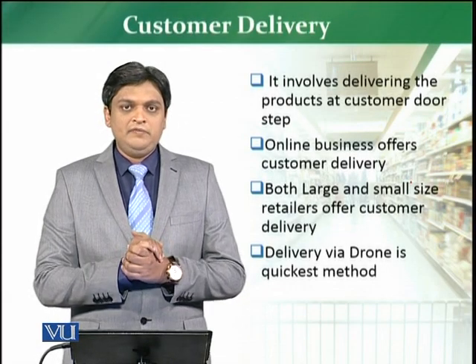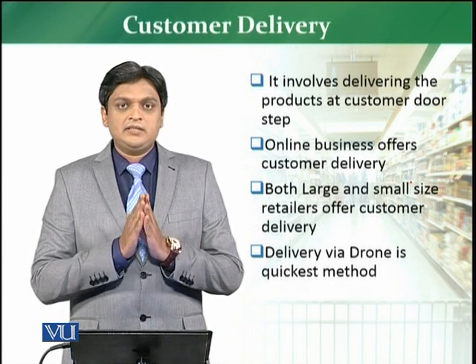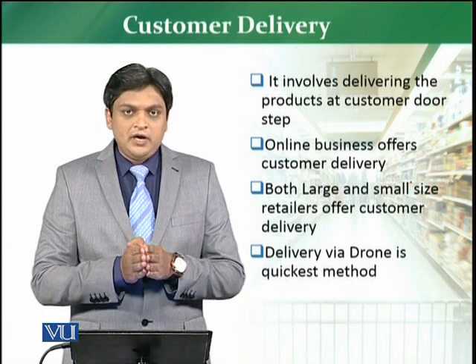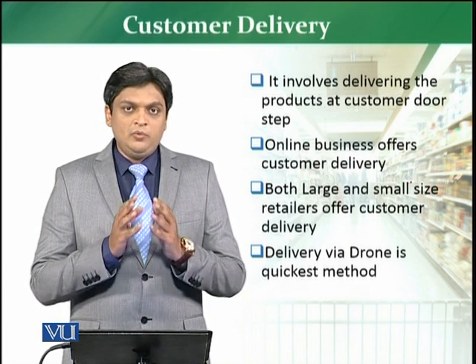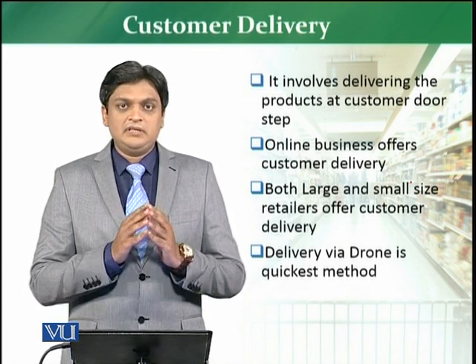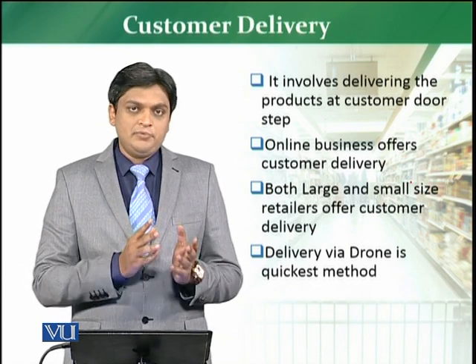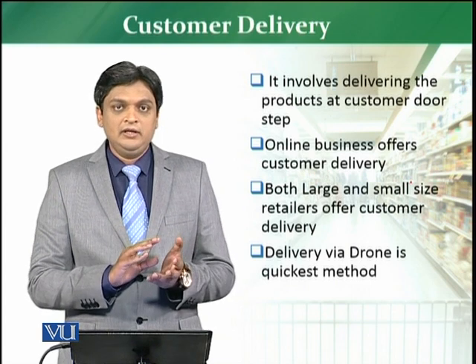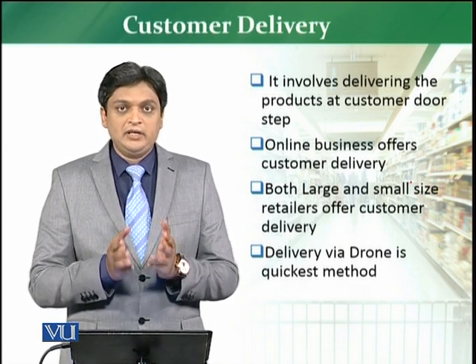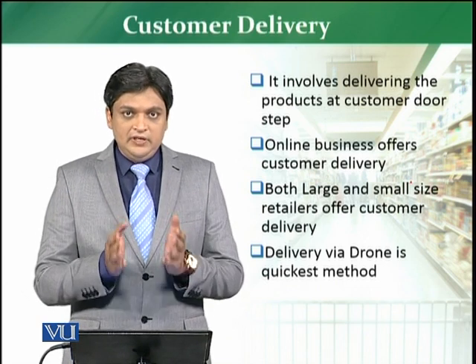Customer delivery is the next topic of discussion. Customer delivery means delivering products at the customer's doorstep. Normally when a customer visits a retailer, they expect that some products — especially large appliances and electronics — should be delivered to them directly. Customer delivery is the key.